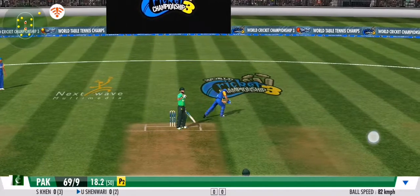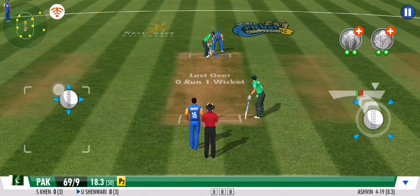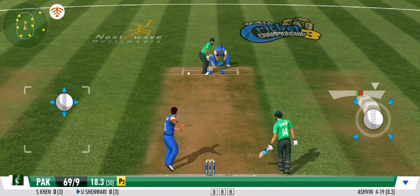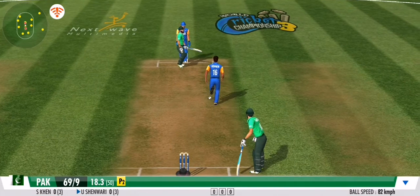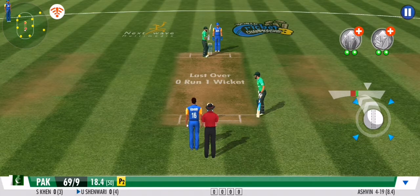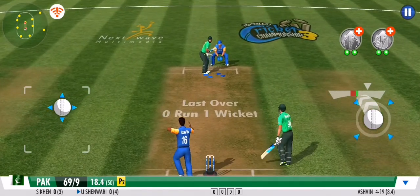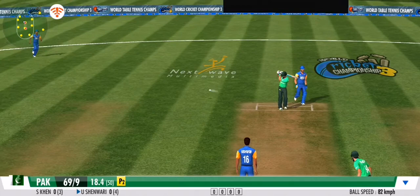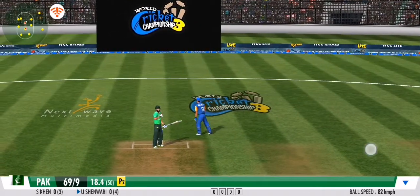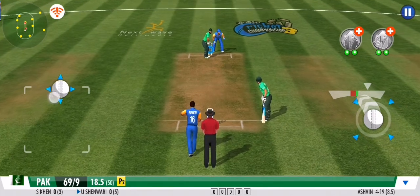The fielders are all over it — no freebies whatsoever today. Spotted so quickly by the fielder. What a great effort. It's another dot ball in this over. The bowler will be pleased with that one.